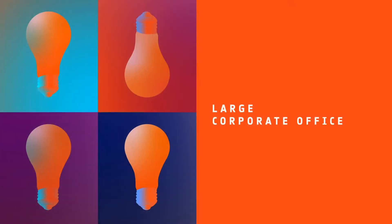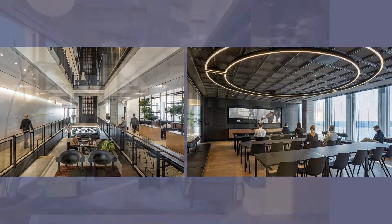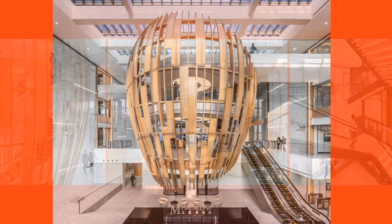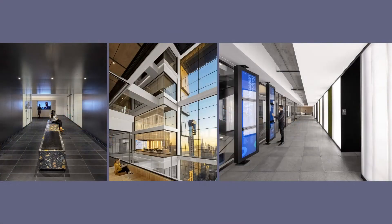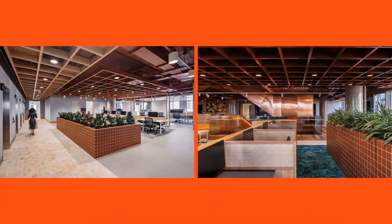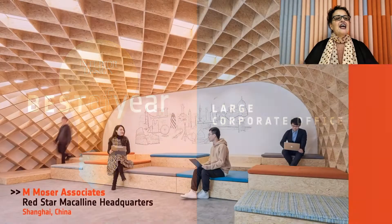Kind of cool, right? Our next category is Large Corporate Office. Honorees: A Plus I for the Equinox Headquarters in New York; Moser Associates for Red Star McAlein Headquarters in Shanghai; Perkins & Will, Guardian Life Headquarters in New York; Woods Bagot for BHP in Adelaide, Australia. And Best of Year Large Corporate Office goes to M Moser Associates. An interior structure resembling a birdcage symbolizes the spirit of home.